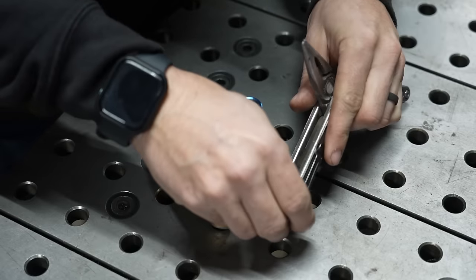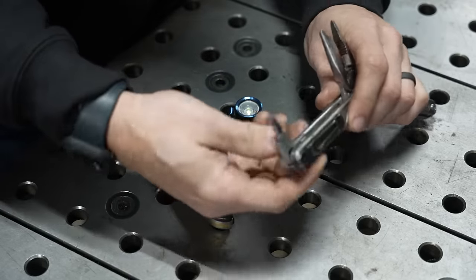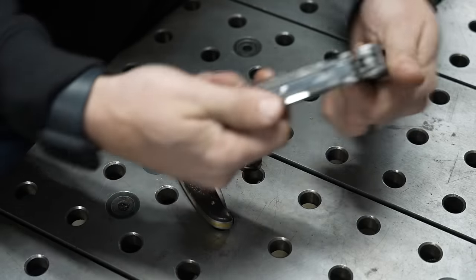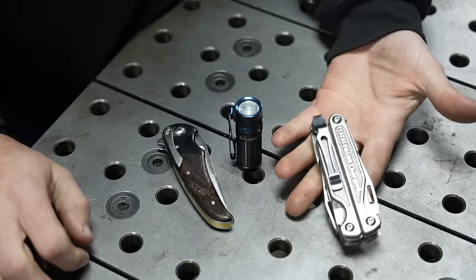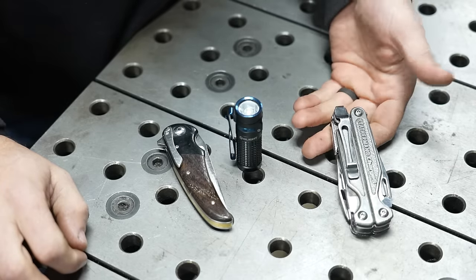And I like that it has this little multi-bit screwdriver that you can swap out for a Phillips head or a flathead. It's got a wire cutter, a wire stripper, and a good knife on it. It's also just light and pretty compact. I really, really like this Leatherman of all the other ones I've ever tried.